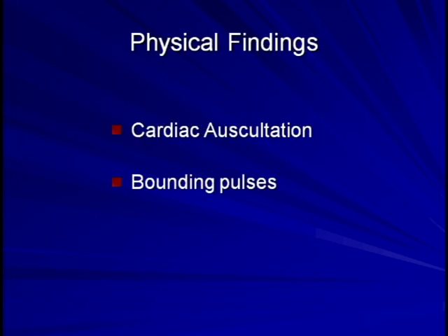The physical findings of aortic regurgitation can be clearly divided into two categories. First, abnormal heart sounds and murmurs detected during cardiac auscultation, and second, palpable or observable findings caused by the bounding pulses.